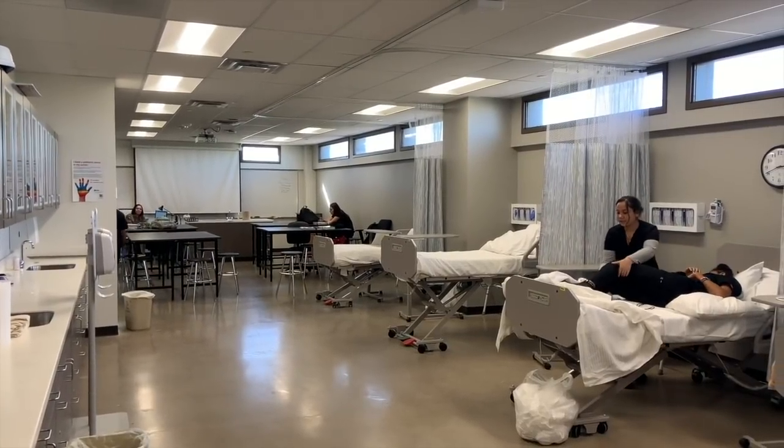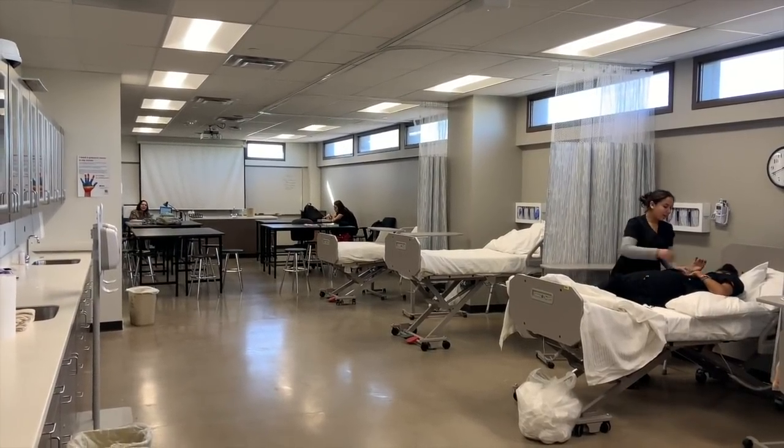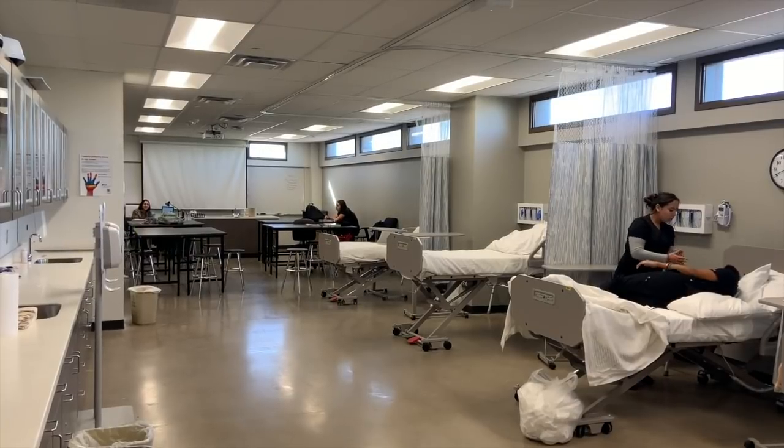In this class, students learn the skills and abilities that nurses would use in a hospital.